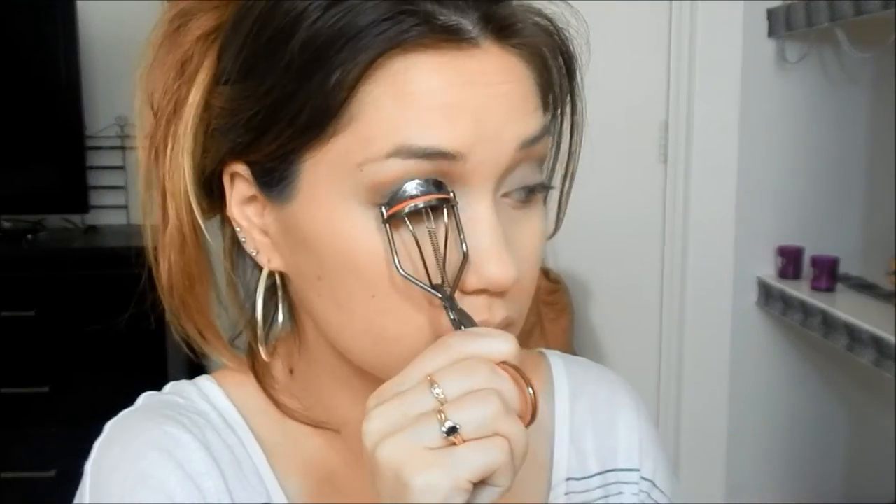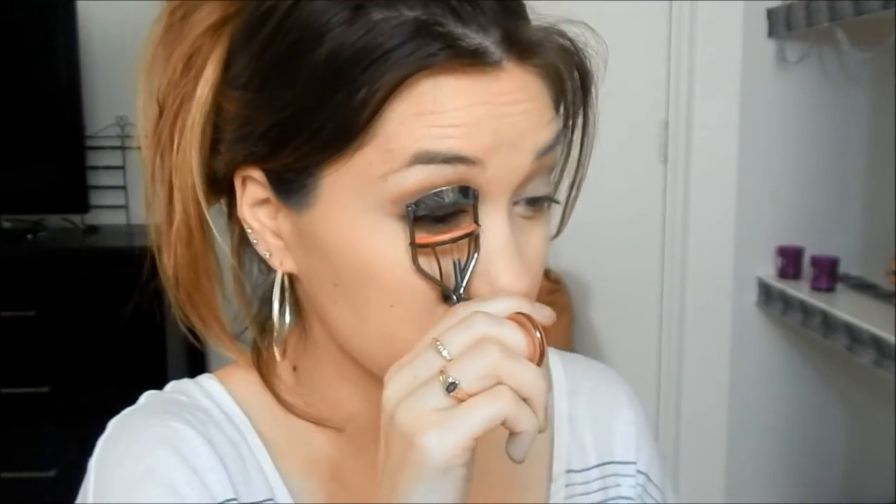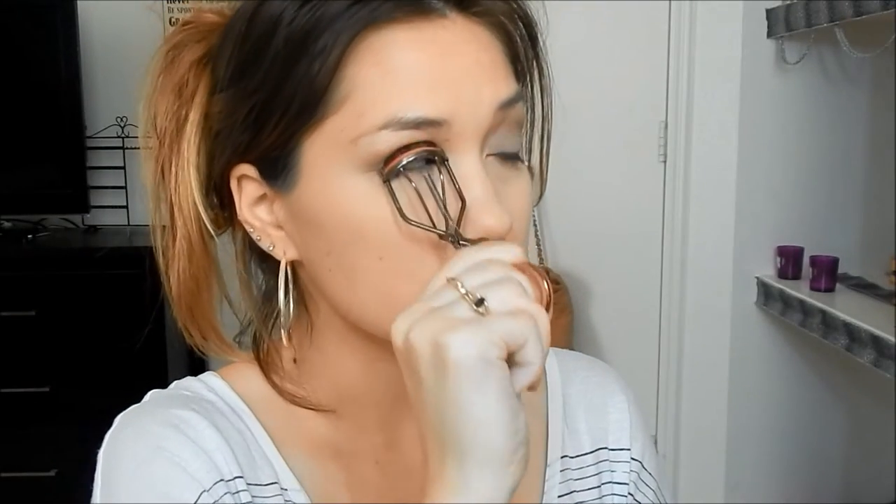And now it's time to curl our lashes. I'm just using my Revlon Eyelash Curler, and here's a trick to make your eyelashes curl more: take it and then just gently raise your eyelash curler up. You're going to look very scary and it's going to feel like your eyeballs are going to pop out of your head, but they're not.